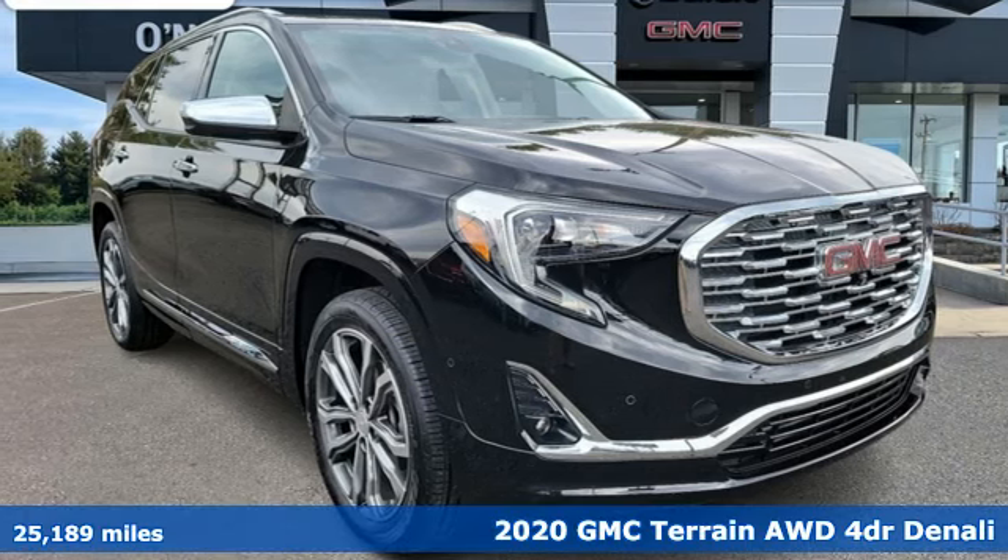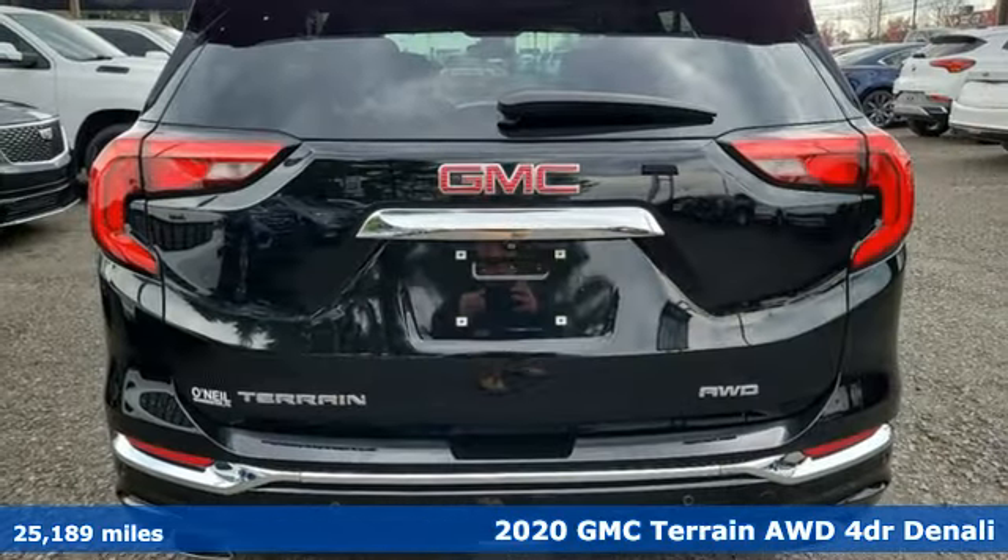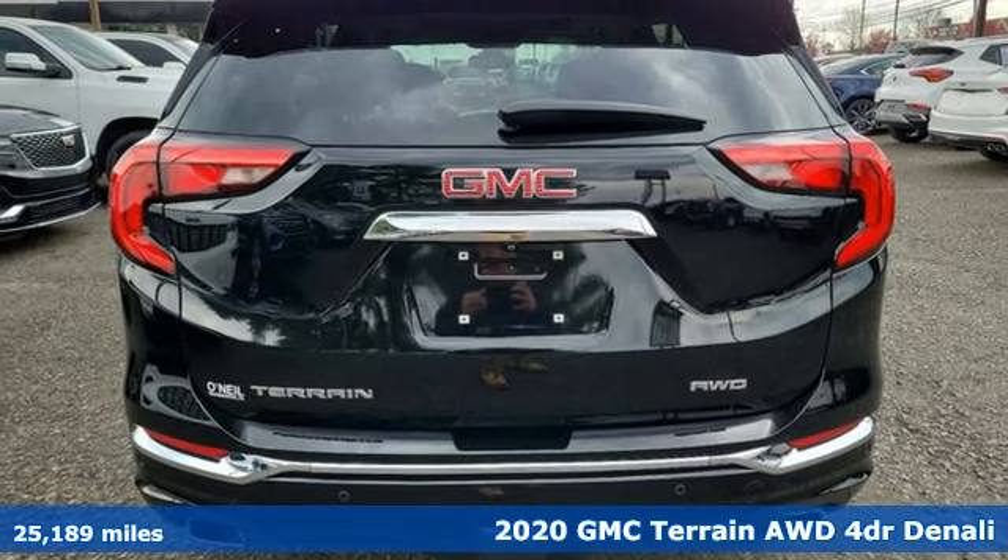Here's a 2020 GMC Terrain. GMC, it's not just a vehicle, it's a professional grade tool.